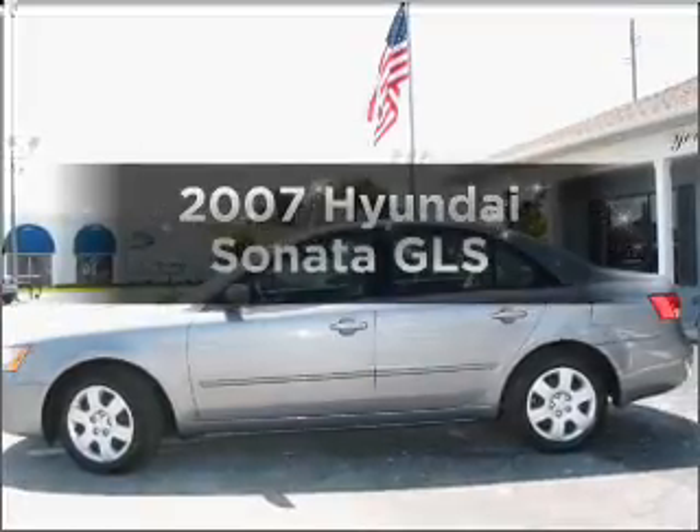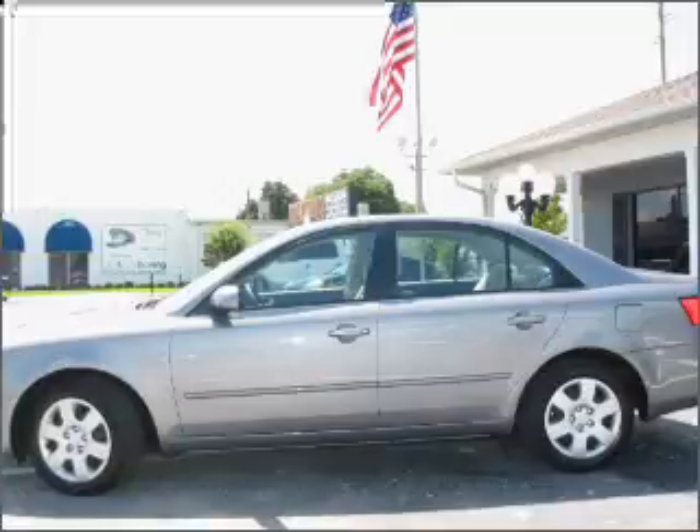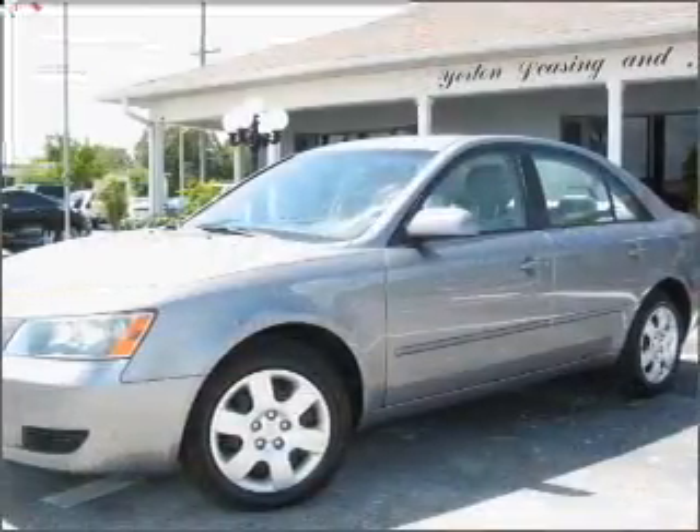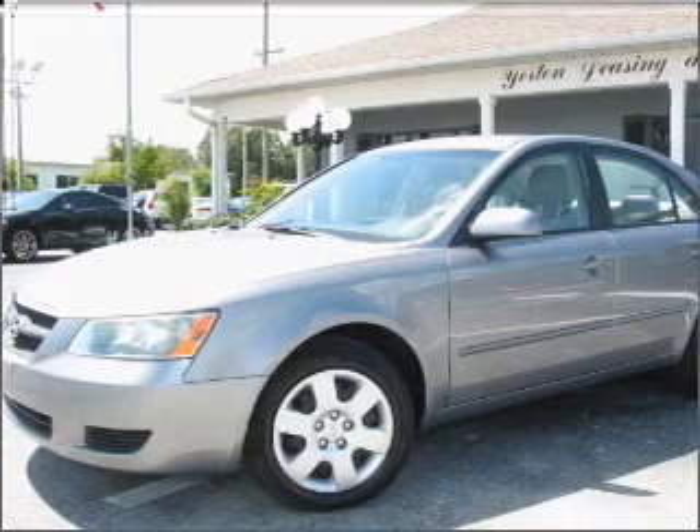Presenting the 2007 Hyundai Sonata. Find everything you want in a ride under one roof with this vehicle, with an efficient four-cylinder engine that responds smoothly to its automatic transmission.